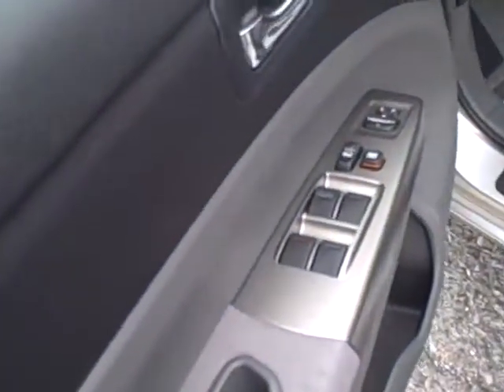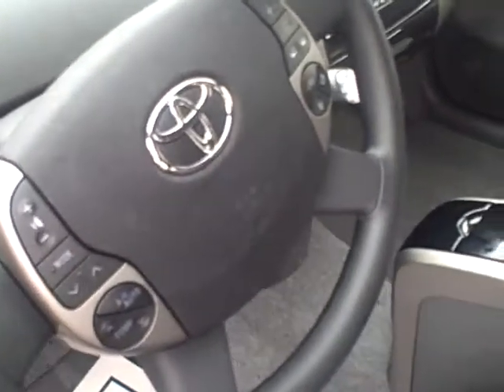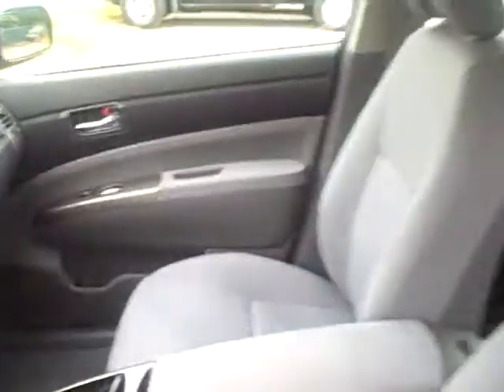On the interior: power windows, door locks, and mirrors. You have your stereo controls as well as your temperature controls on your steering wheel. It also has Bluetooth capability, AM/FM/CD, multi-CD player, an information panel, and navigation.